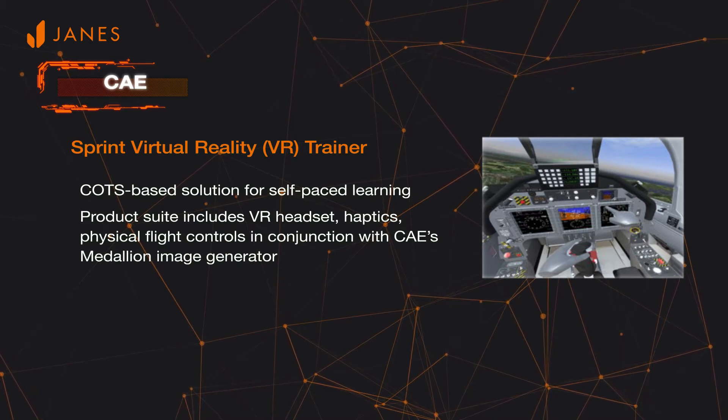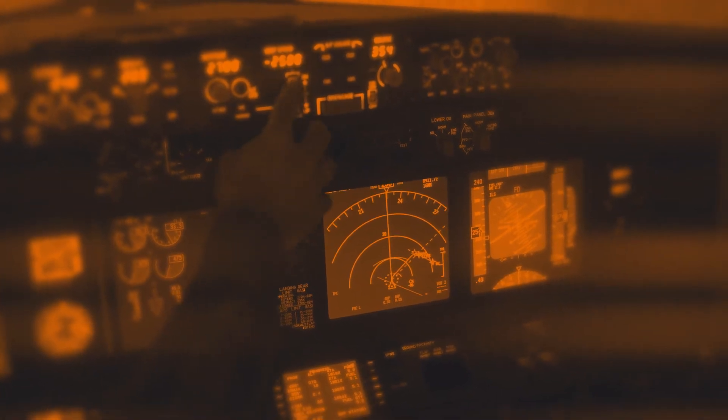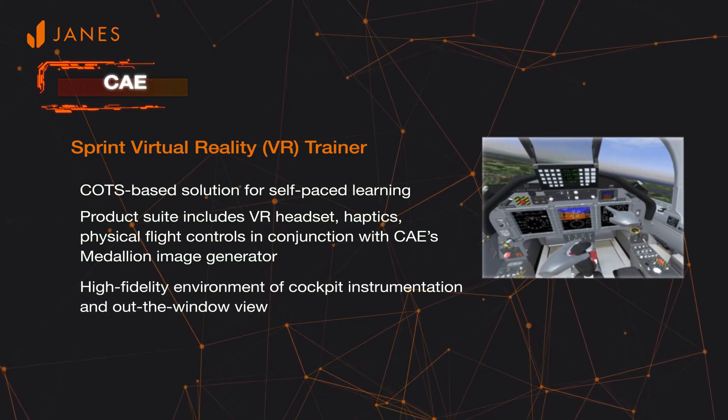The visual system provides a high-fidelity representation of both the cockpit instrumentation and the out-the-window view. The system utilizes a virtual coach and the CAE RISE tools for assessment and evaluation.